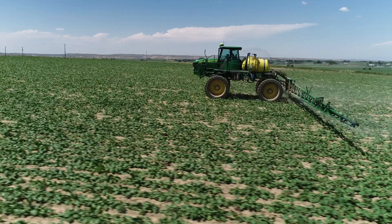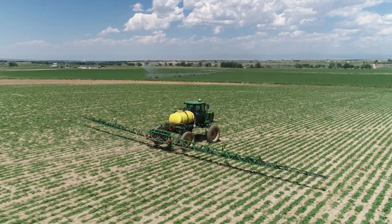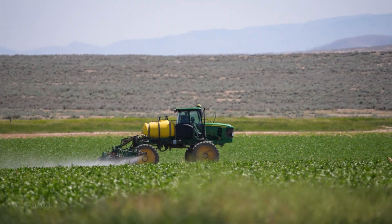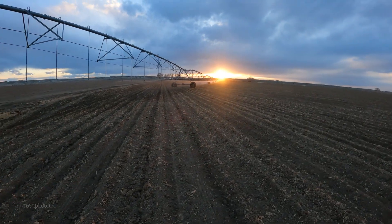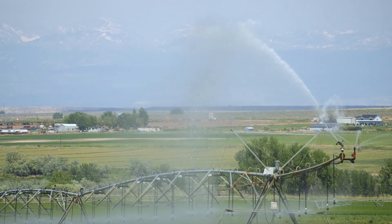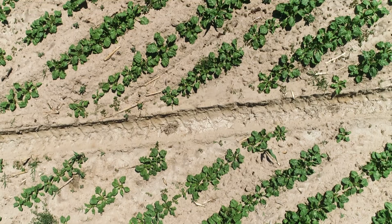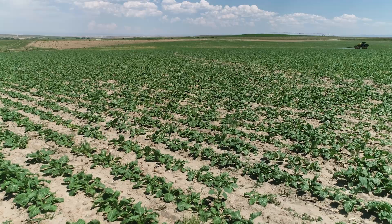I'm primarily the sprayer guy, so that's almost an everyday thing. I get a huge benefit out of being able to watch the pivots and start and stop them when I see fit. With the years of experience growing these crops that I have, I feel like I'm the best one suited to make that decision.